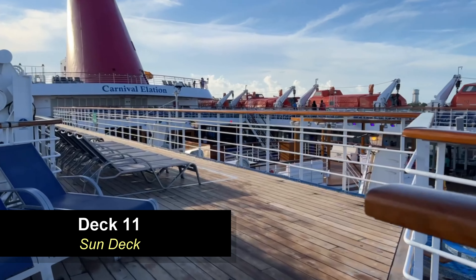Moving aft on deck 9 down the promenade, you're going to find the Casablanca Casino. This is a really great casino for this small of a ship — they have quite a few games, everything from video poker to all different kinds of slot machines, and lots of table games as well including blackjack, roulette, and craps. A good spot to come if you enjoy casino games. There's also a bar and lots of seating along the promenade, a good area to come and relax.